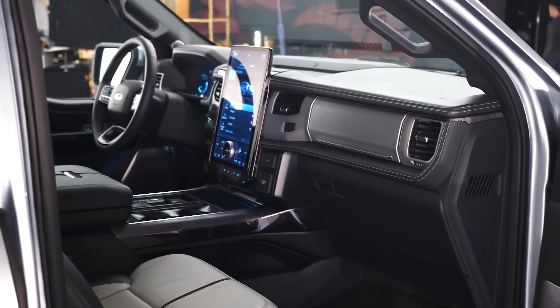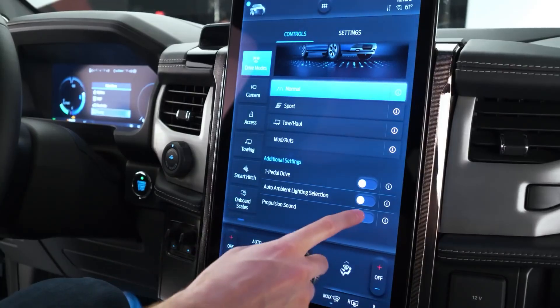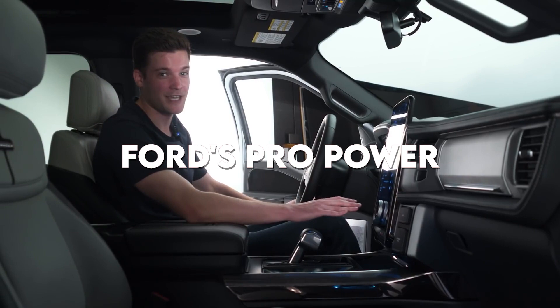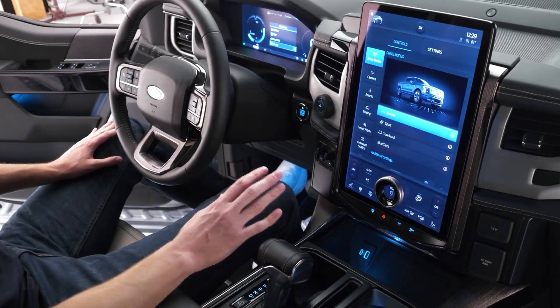This package fortunately includes a very long list of desirable equipment to justify its price, such as heated front seats and steering wheel, adaptive cruise control, Ford's Pro Power Onboard generator feature, a power-operated tailgate, in-dash navigation, and a lot of other features.